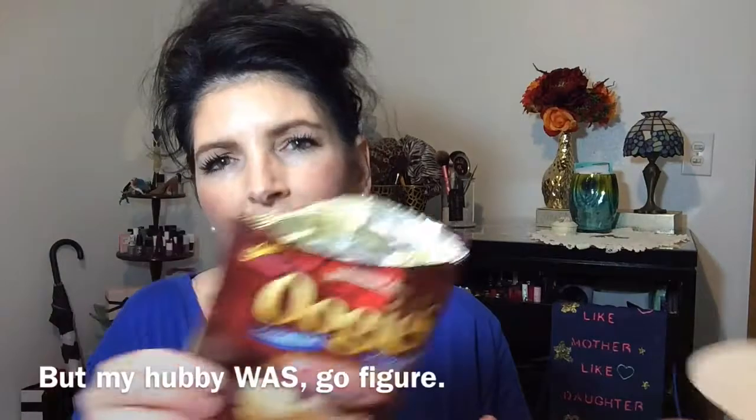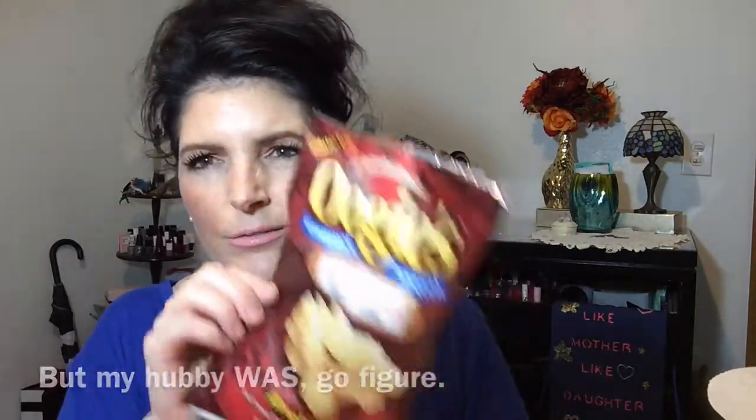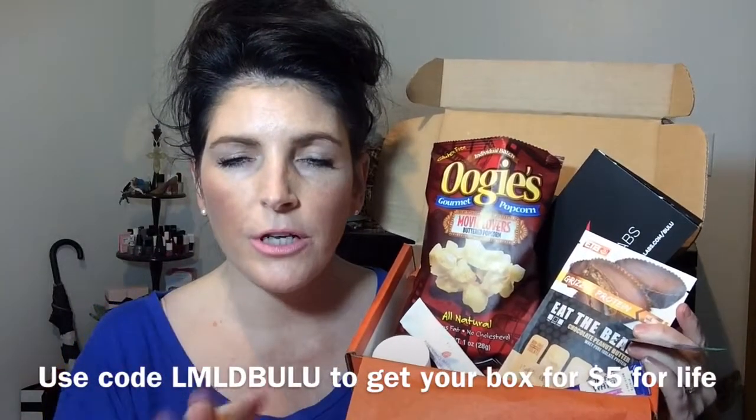I am really excited for everything that was in this box — not a fan of the bagged popcorn, sorry Oogies. That was a pretty good box. Again, I pay $5 — I'll link that code up below. Thanks for watching everybody. If you're not a subscriber of ours already, you should be. Please subscribe, we love it when you do. Bye!